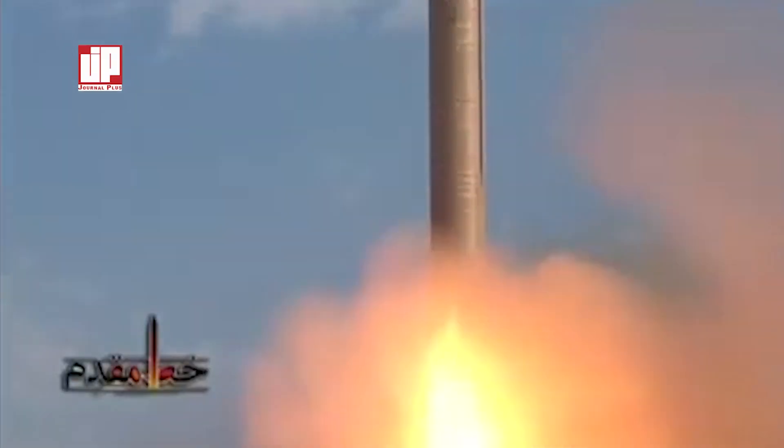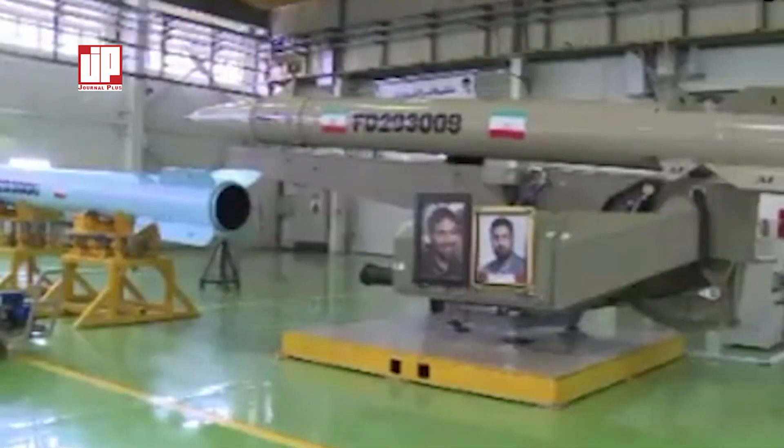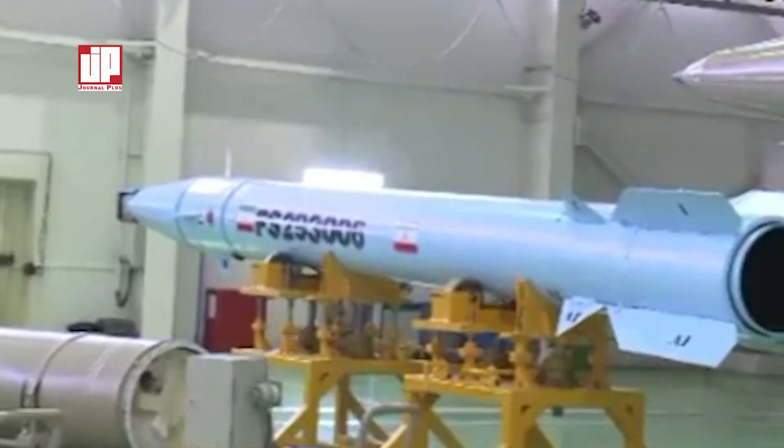The Sejjil can deliver a payload of around 700 kilograms to its 2,000-kilometer range. The missile's maximum range is about 2,000 kilometers, though these figures are based upon a missile fuselage with the weight and performance characteristics of aeronautical-grade material.